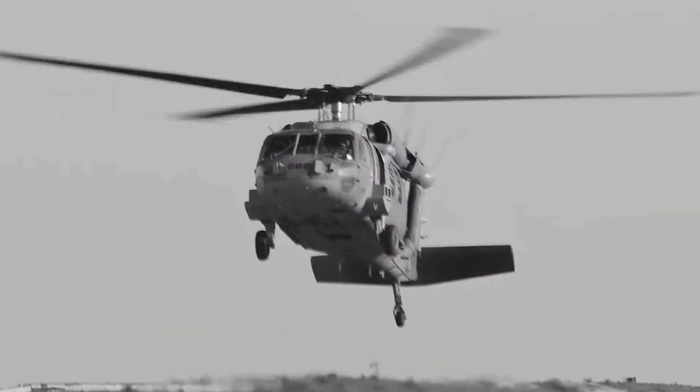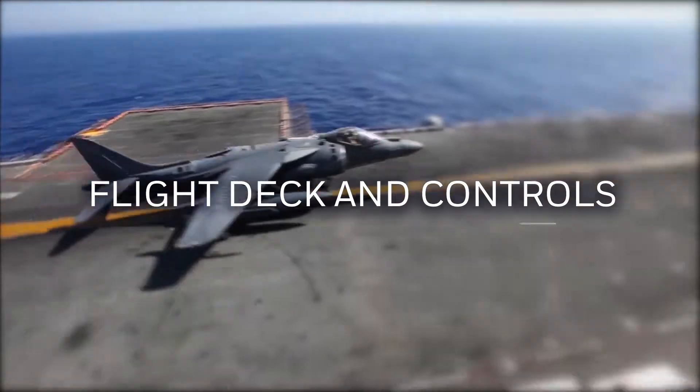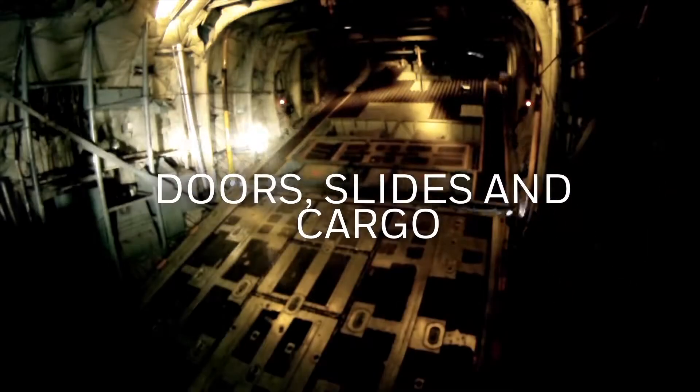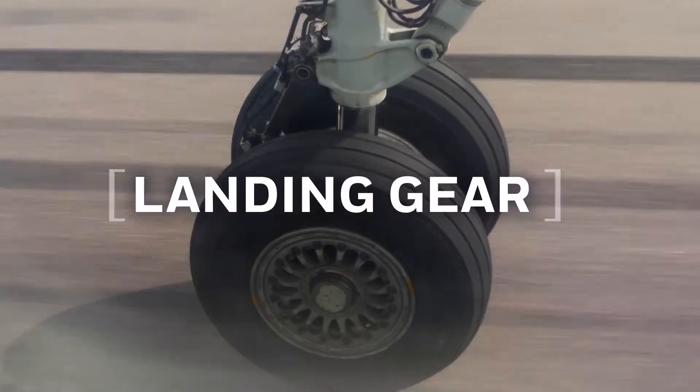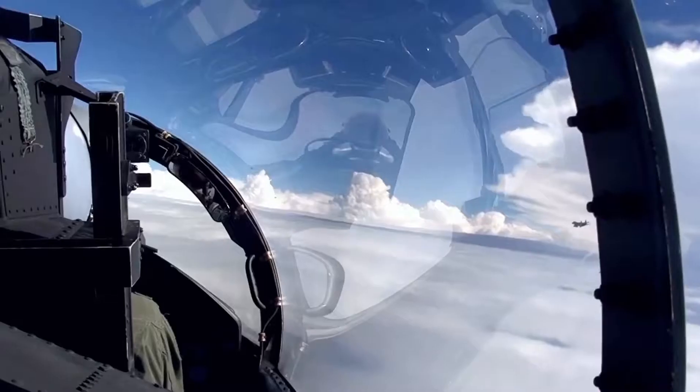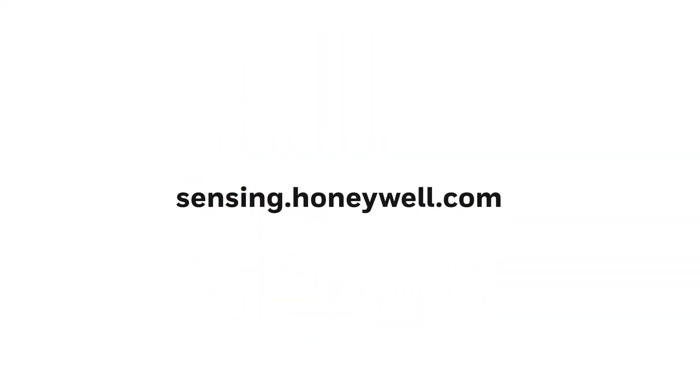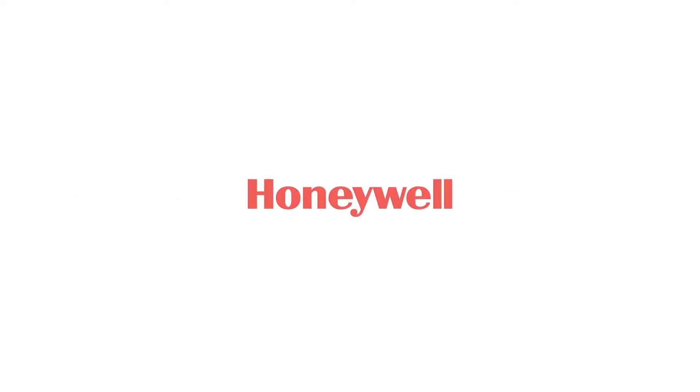Throughout the last 100 years, Honeywell products have been featured inside something real. Honeywell Sensing and Internet of Things have provided products that are reliable with aerospace-grade accuracy and maintain durable performance for mission-critical designs. Go to our website to learn more about the sensors and switches from Honeywell.